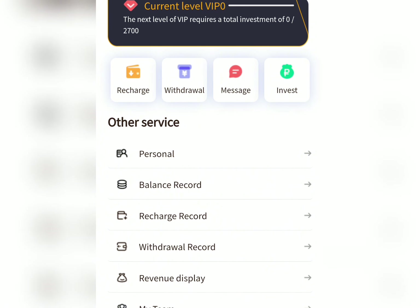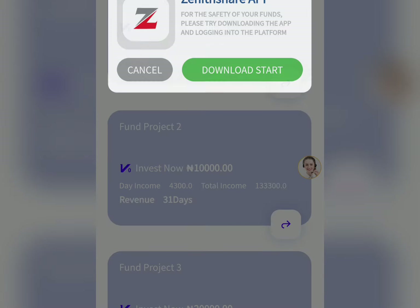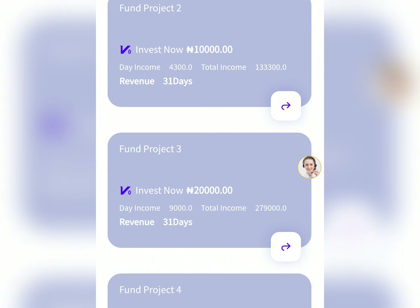So in this video I'm going to explain everything you need to know about this site, how to make money on it, and at the end of this video there is something very important I'm going to tell you. So just make sure you patiently watch this video till the very end before joining this particular platform.